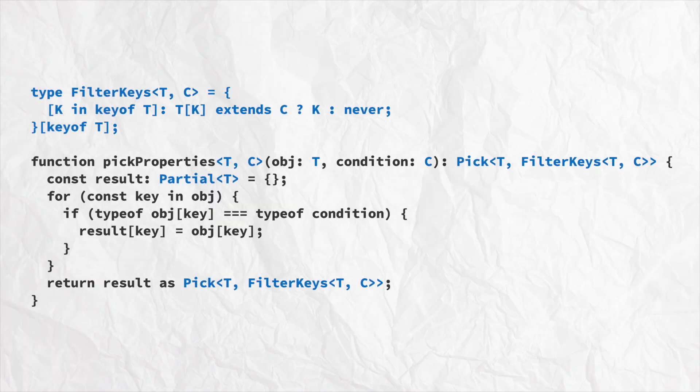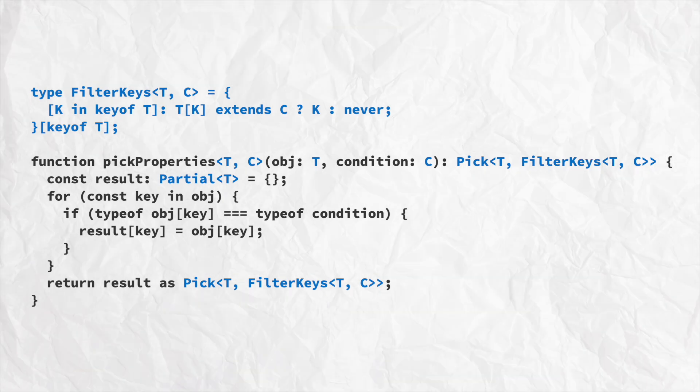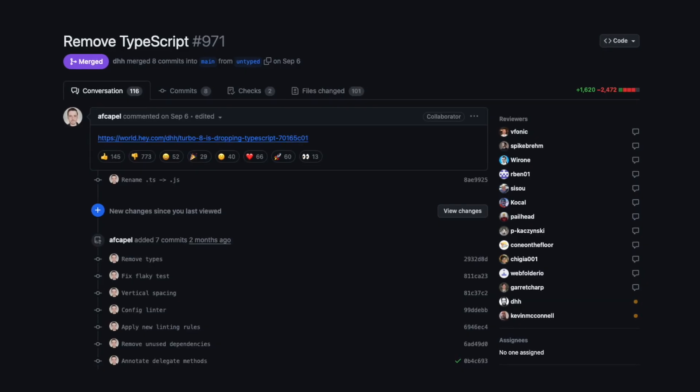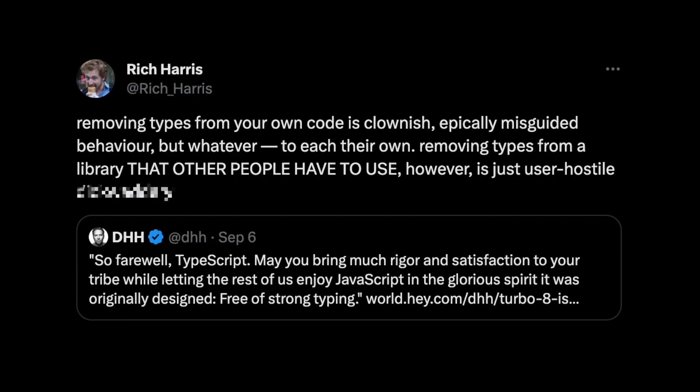Here is an example to show you how complex type definitions can be. Let's say we have a utility function in a library that conditionally picks certain properties from an object based on a condition provided as a generic type. You could argue that this is pretty convoluted and hard to understand for most users. It makes it safer to work with, but at the same time sacrifices readability and can cost significantly more time for maintainers. If we take a look at the PR mentioned in the beginning of this video, which removed TypeScript from Turbo, you can see how much it simplifies the code in this case. But does it mean it's better? I would argue probably not. Because now it's less safe to work with, and you have to remember there are people who depend on that library who likely want that type safety. And that's the reason why DHH got called out by other big names in the space, such as Rich Harris, the creator of Svelte, a really popular JavaScript framework. He called his move user-hostile.